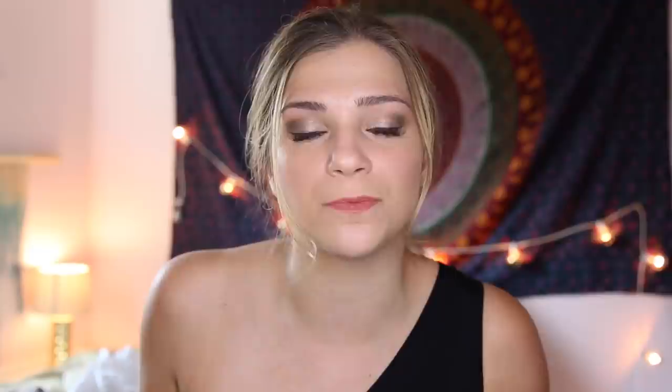Alright guys, got my dress on, got my hair done, got my makeup done, and ready to go. If you guys want to see my final look be sure to click the link below and follow me on Instagram. My Instagram is Monica Church.